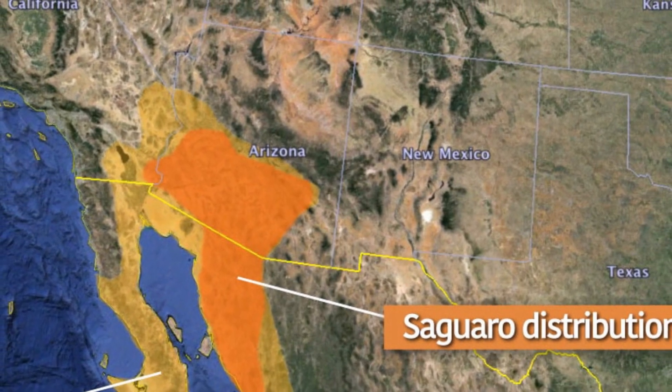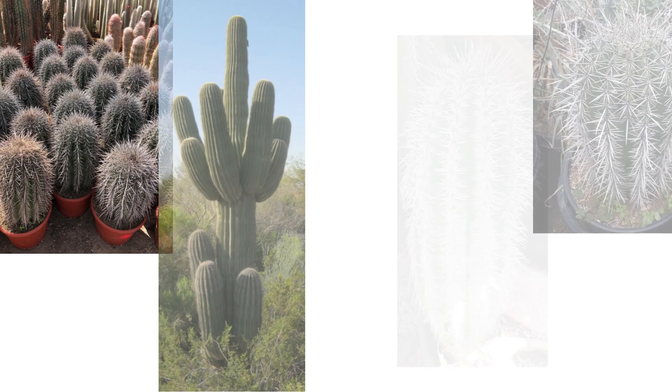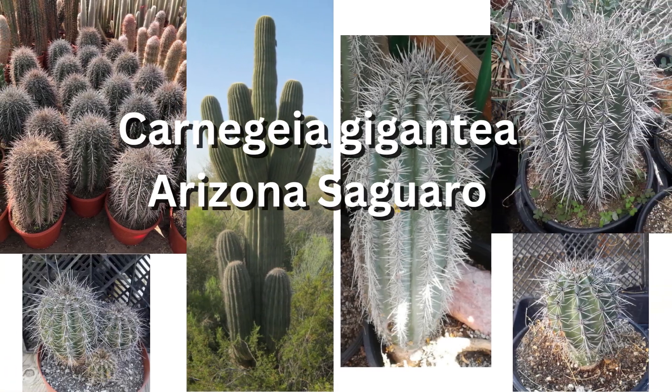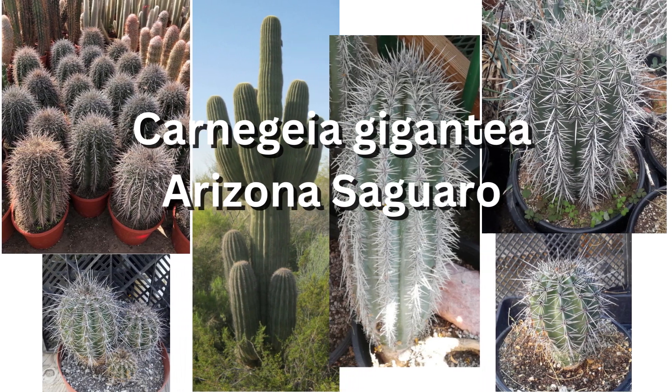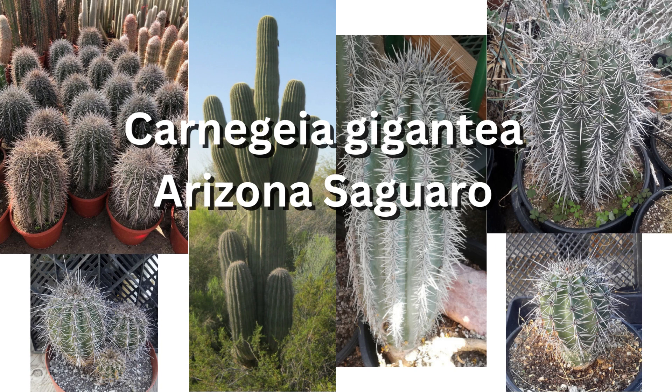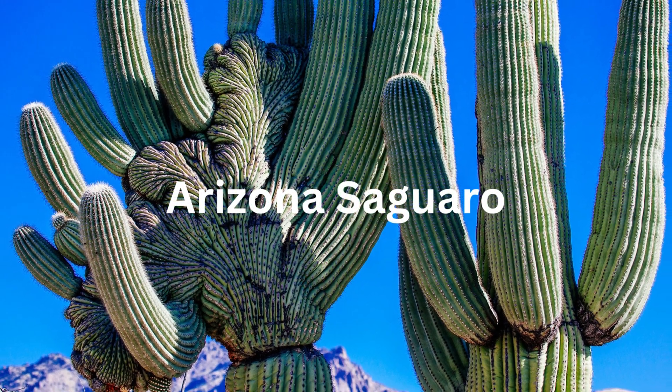The Carnegiea gigantea Saguaro and Pachycereus pringlei cardon are very similar cacti with extremely dissimilar growth rates. The Saguaro can grow over 50 feet, or 15 meters, tall with many branching arms, but it may take up to 75 years for it to develop its arms, and some specimens may live to twice that age.